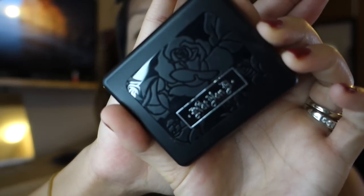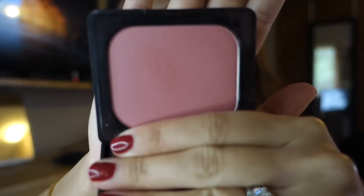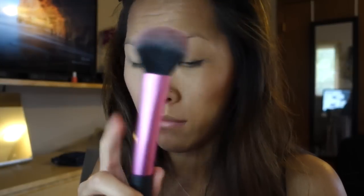For my blush I'm going to opt for the Kat Von D blush in Truth. It's a beautiful color, so pigmented, and stays on all day. It's a natural pinky color, and using my Real Techniques blush brush I'm just going to apply that to the apples of my cheeks on top of the bronzer I just applied.